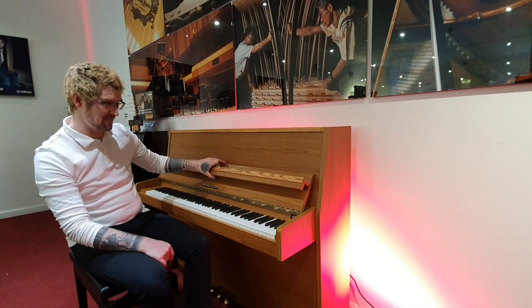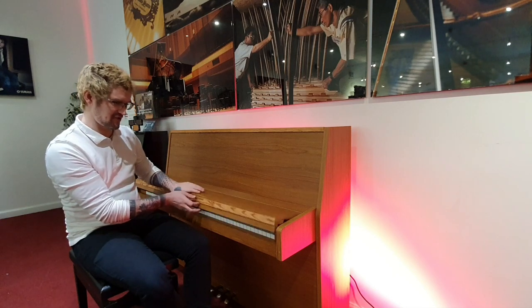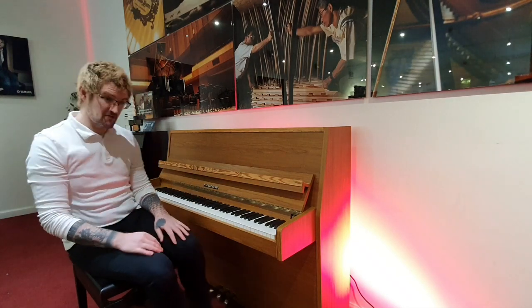A couple of little design features which I love. So as you can see, that music rest actually folds into the lid there and then rolls back out. I just think that's brilliant. But let's hear how she sounds.